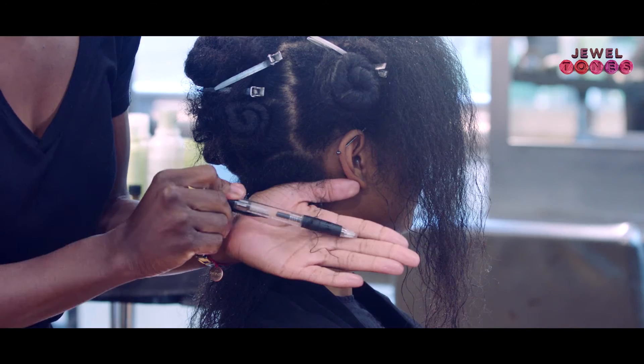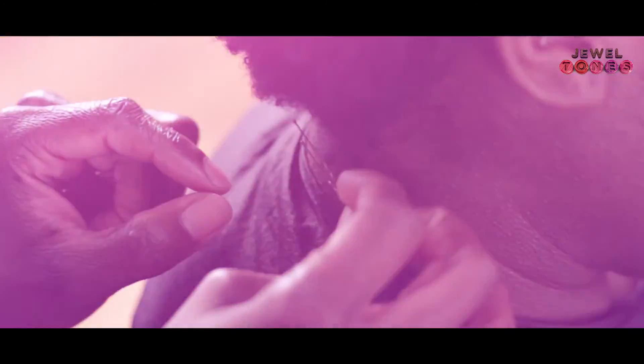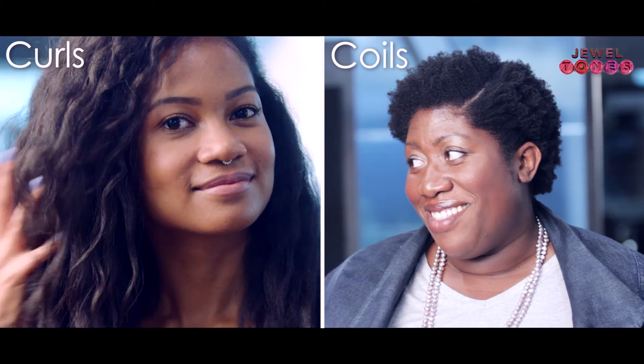So there you have it. With regards to curl pattern, what's interesting is learning that one head can have multiple curl patterns, and it's about familiarising yourself with your curl pattern so that you can learn more about your hair texture and enjoy it.